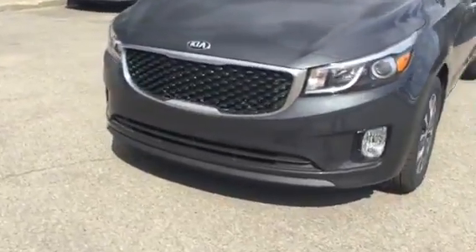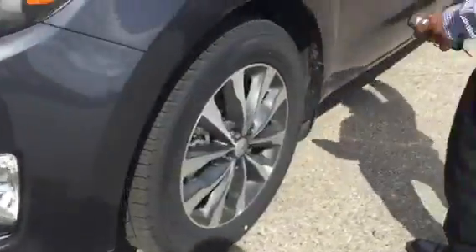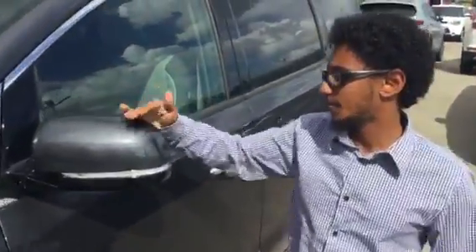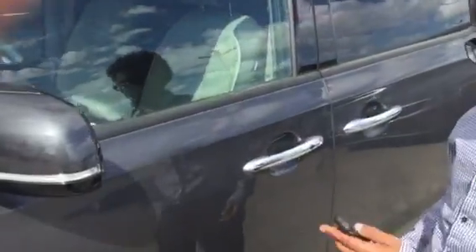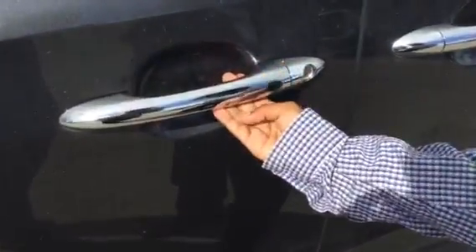It has a very beautiful front grille and very good technology. As you approach, the side mirrors unlock automatically because the vehicle recognizes you have the keys. You also have keyless entry.